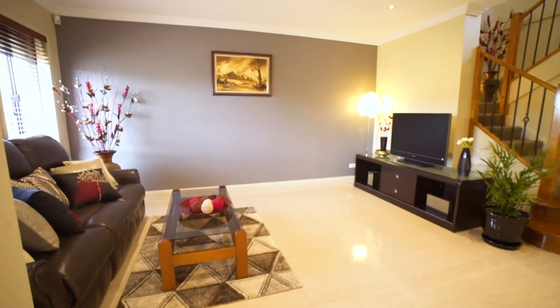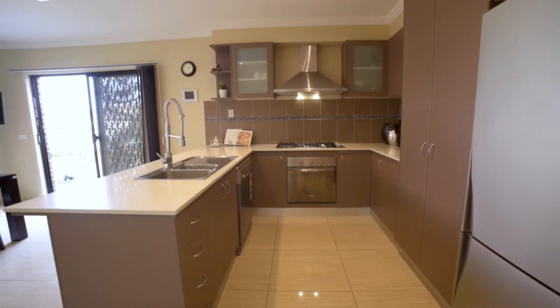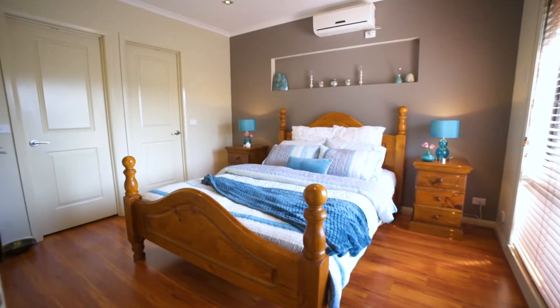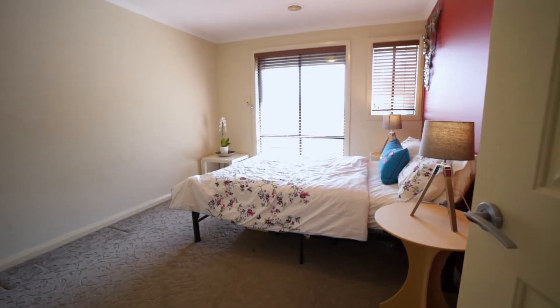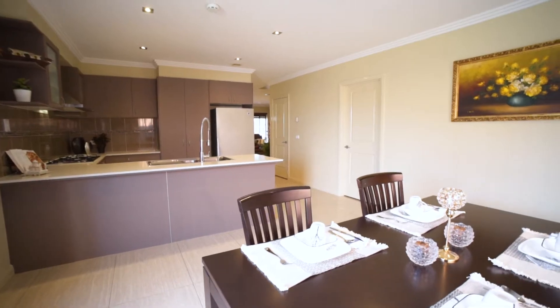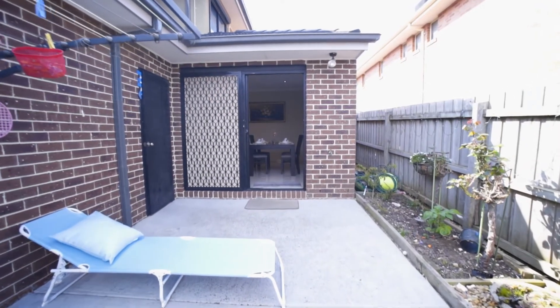First floor features include an open living area, well appointed kitchen with stainless steel appliances, gas cooking and plenty of cupboard space. Moving on to your second level with two bedrooms with built-in robes, this stunning home in Lynbrook will make you feel like you're on top of the world. Other features include ducted heating, split AC cooling and an alarm system.